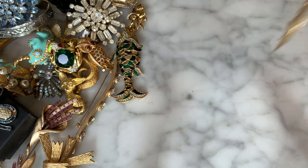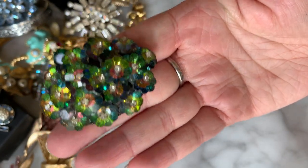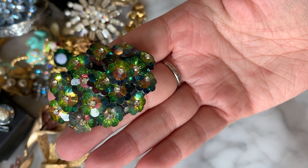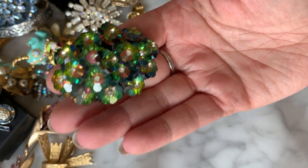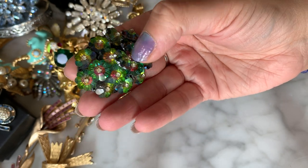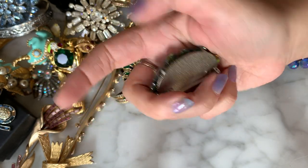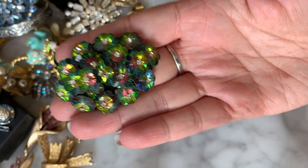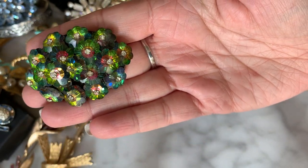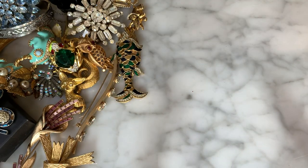Oh look at this — this is pretty! We have these rhinestones in the shape of flowers, all stacked, and they are watermelon colored — you can see the pink in the center and the green and blue, accented with gorgeous little rhinestone centers. This is gorgeous, very very pretty. Could very well be a homemade piece, but those are gorgeous looking rhinestones. Very beautiful.